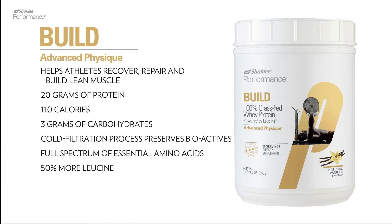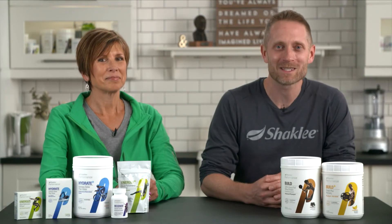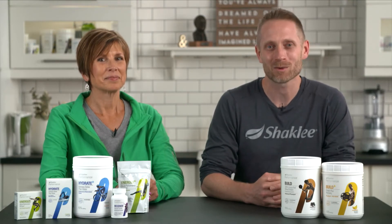It's enhanced with 50% more leucine than traditional whey protein. Leucine is a key amino acid proven to help preserve and build lean muscle. This product contains no added sugar and is available in natural vanilla and chocolate. For best results, we recommend taking it within 30 minutes after a workout.